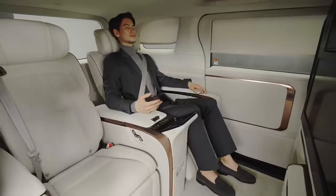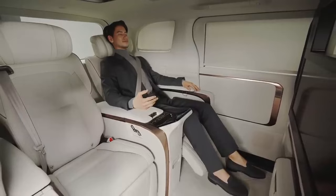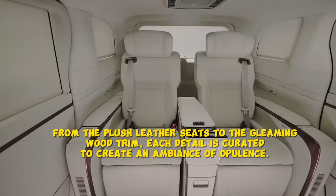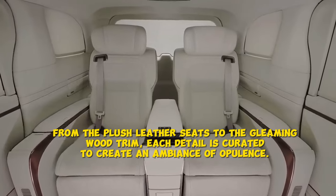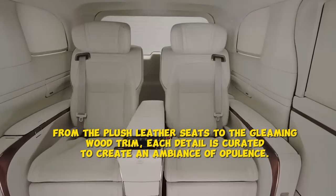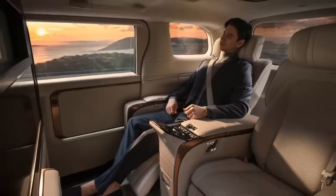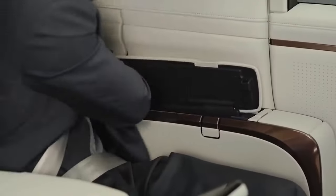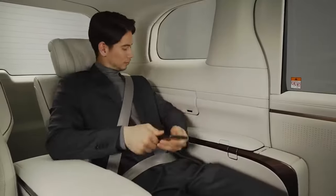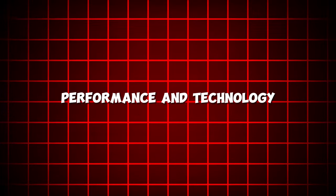Inside, the Spectre is a sanctuary of luxury where every stitch and polish speaks of unmatched craftsmanship. From the plush leather seats to the gleaming wood trim, each detail is curated to create an ambience of opulence. Bespoke features let owners tailor their Spectre to personal tastes, making each one a unique testament to its owner's style. This car isn't just built, it's crafted, setting a new benchmark for luxury electric driving.